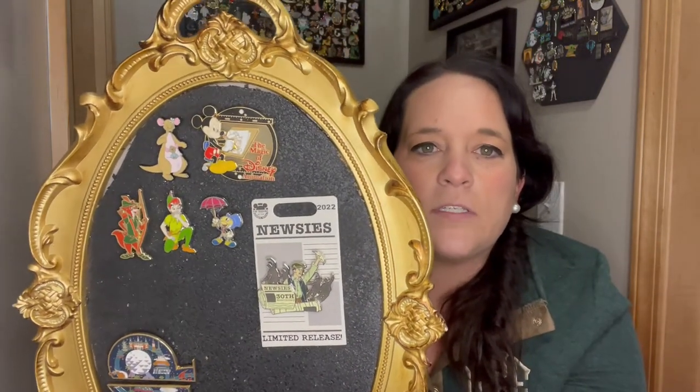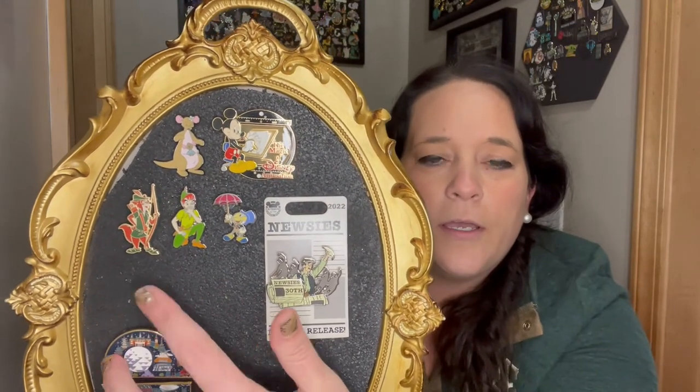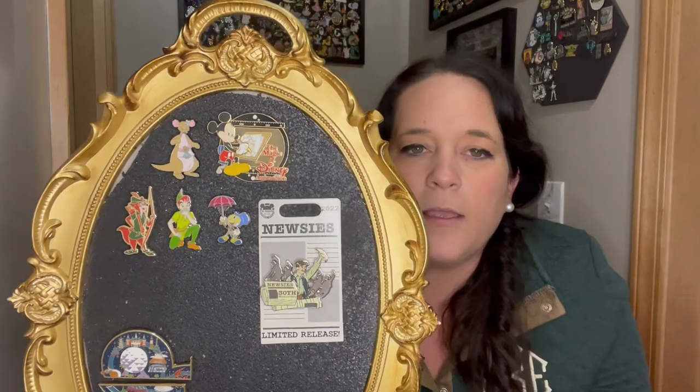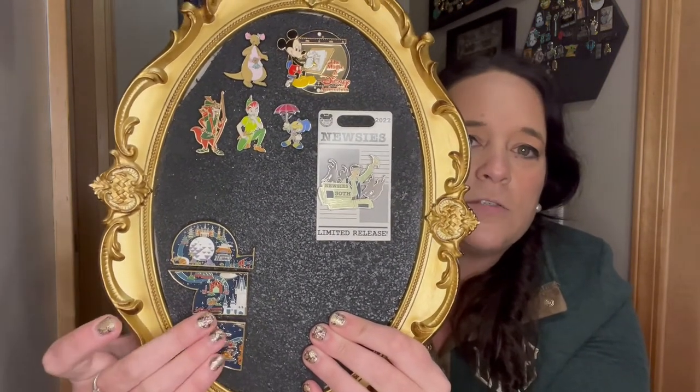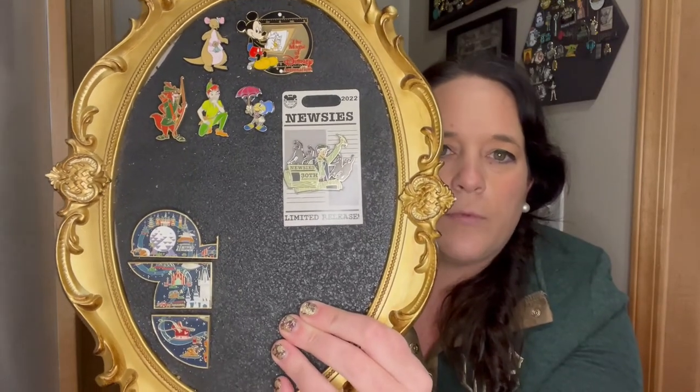Successful trading! A little recap: we have Kanga and Rue, Magic of Disney Animation — a really nice pin in person, it's a pin on pin, really happy about that trade. Robin Hood — always awesome. Peter Pan. Jiminy Cricket. Amazing Newsies. And finally finished out my resort map pin. So I'll put that little map together and do it up close. Very cool — successful pin trading.